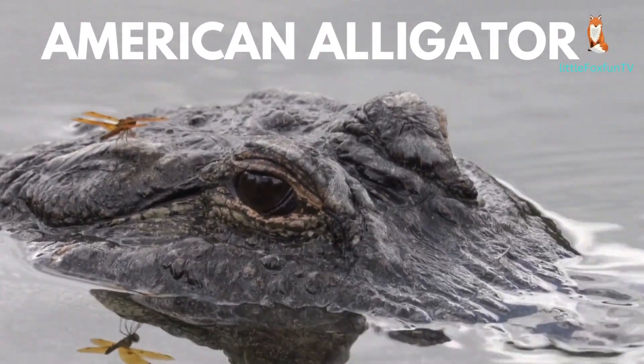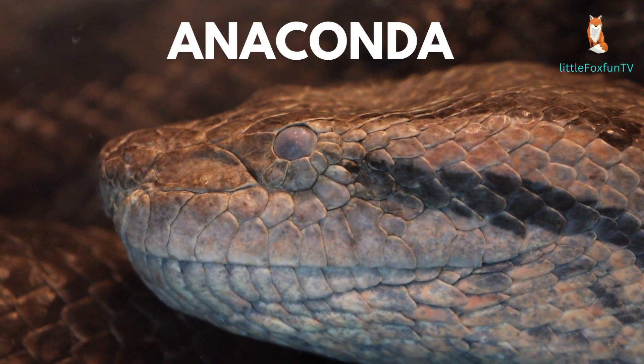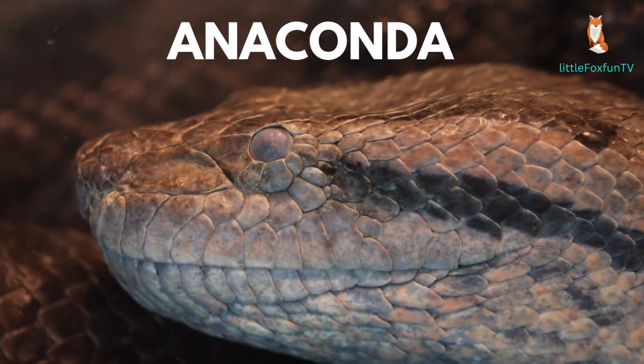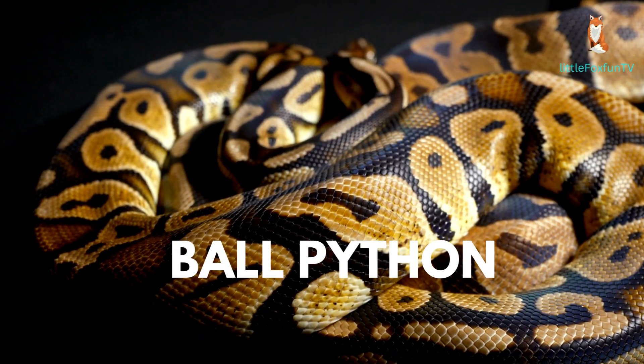Number 1: American Alligator. Number 2: Anaconda. Number 3: Ball Python.